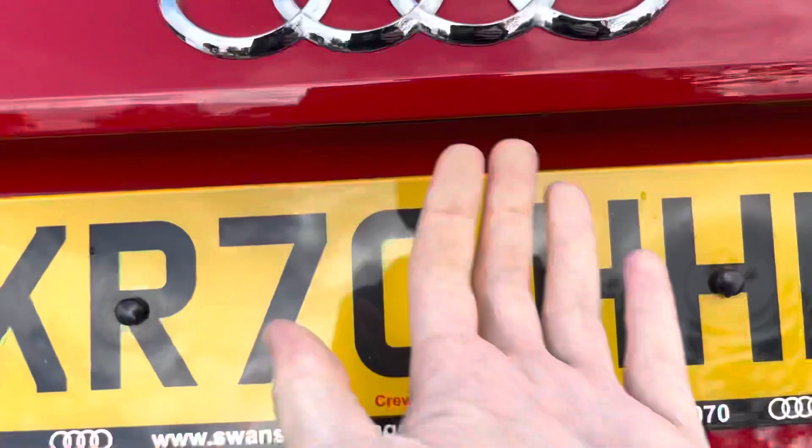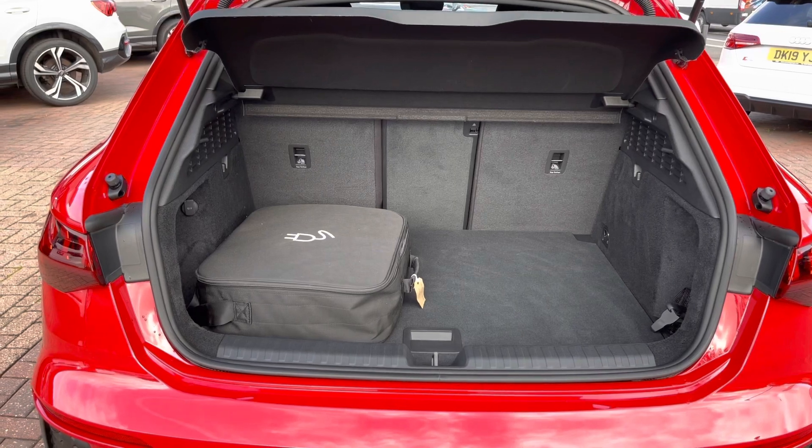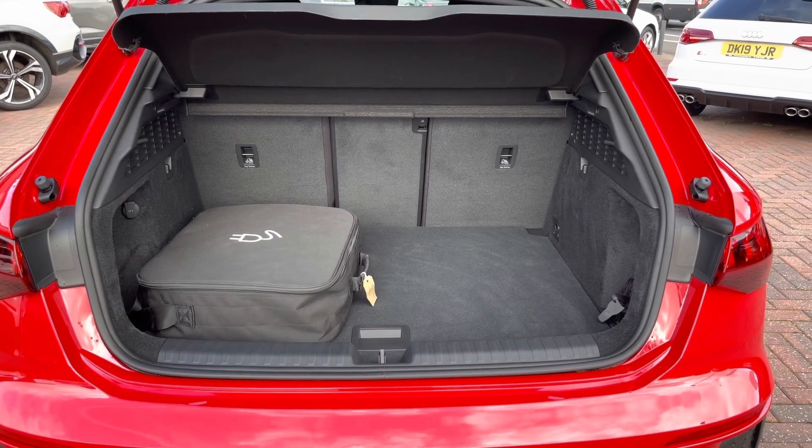The stylish looks continue all the way around to the back, and as we take a quick look inside of the boot, you can see that we have a spacious area with plenty of room for a couple of suitcases, the weekly shop, and also your charging cables to charge the electric battery portion of this vehicle.